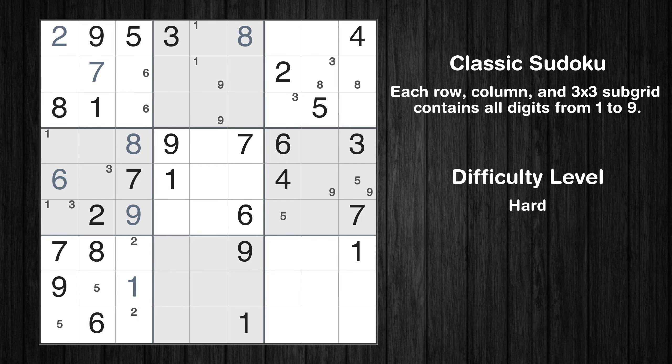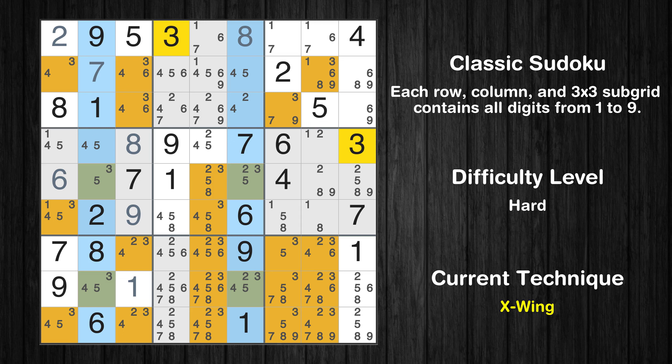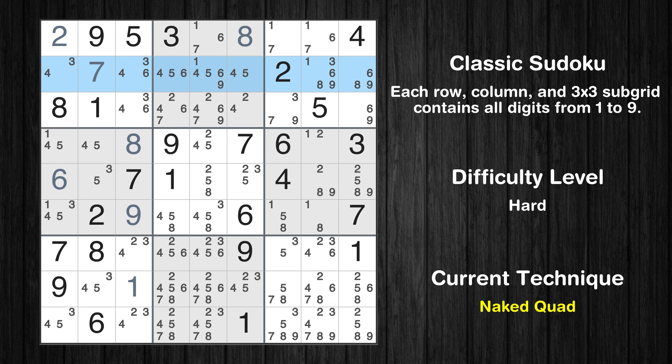The next solve techniques need to be based on the candidates. All candidates have been filled in. There is an X-wing in columns 2 and 6. Value 3 has to go into either the purple cells or the green cells. This means that candidate 3 can be removed from the other cells in rows 5 and 8. There is a naked quad in row 2. We have 4 cells with only 4 possible values to be placed there. The candidates 3, 4, 5, 6 can be removed from all other cells in the same row.